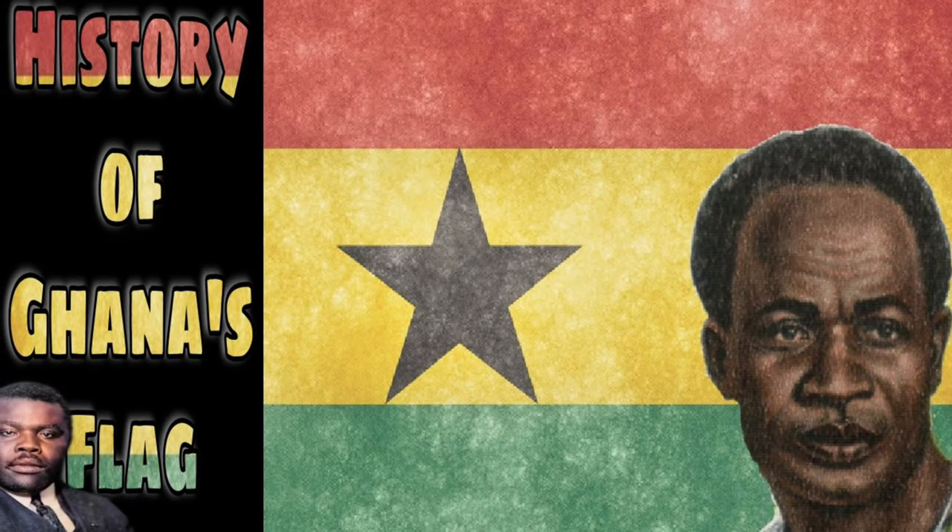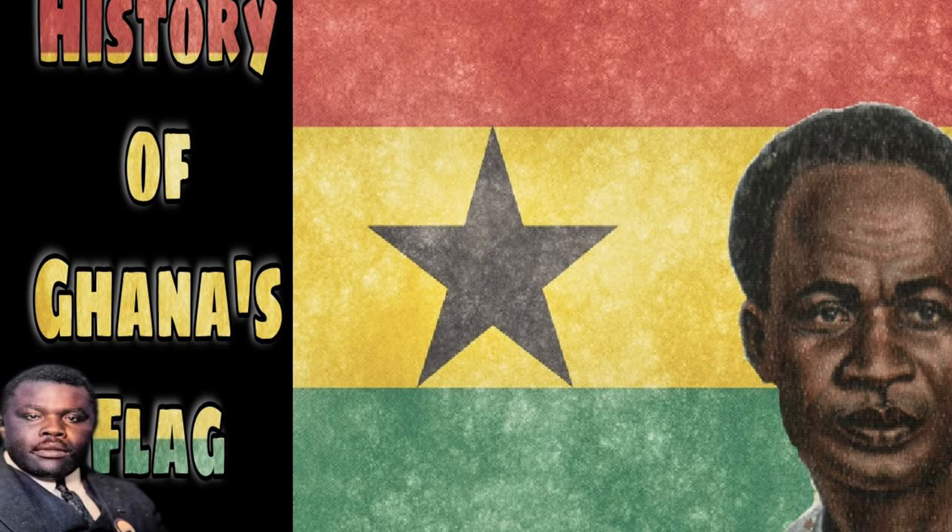Please subscribe to the Returnees Sankofa channel and I believe together we will go far. Hey, hello and nakwaba to the Returnees Sankofa channel, it's your boy Kofi. I bring you a bit of information right here on the Returnees Sankofa channel from Ghana.